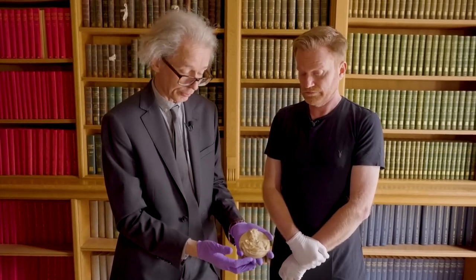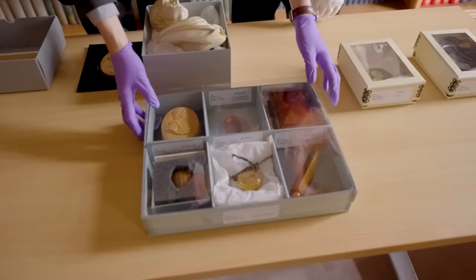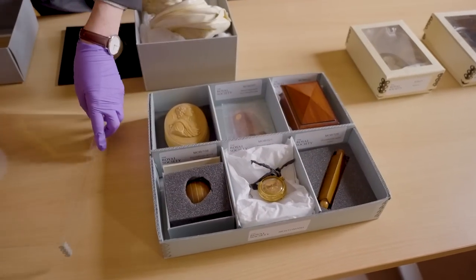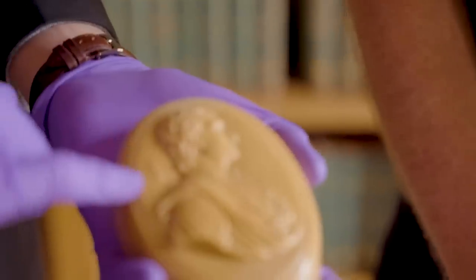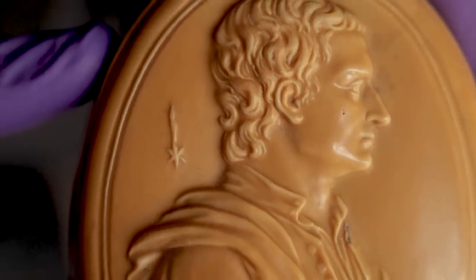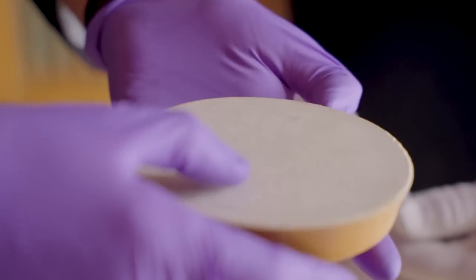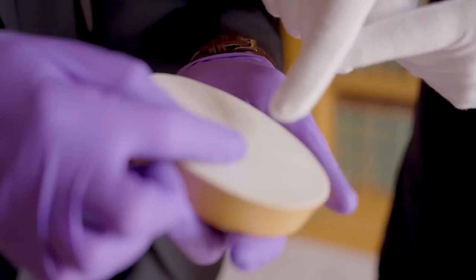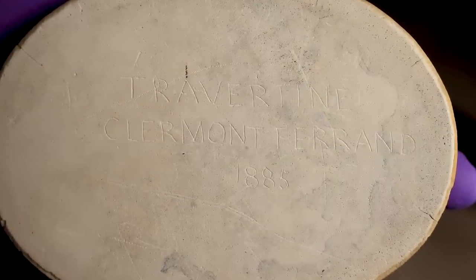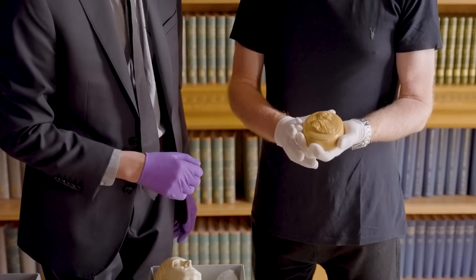Into the 19th century you get more and more objects associated with Newton and they become a little bit formulaic. You do get profile portraits, and we've got an example here where very often you'll see Newton in this kind of pose with the inevitable comet in the background — a kind of standard representation of the great man. It looks like a bar of soap. If I turn it over, you can just make out: Travertini, Clermont-Ferrand, 1885. So this is a Victorian one, made in France in a region famous for its stone.